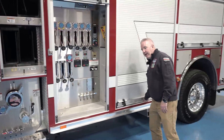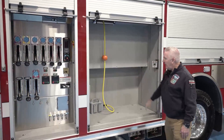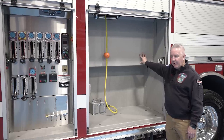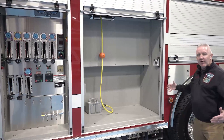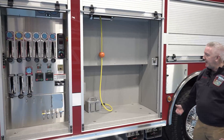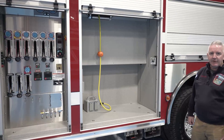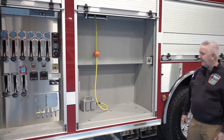As you go around, you'll see the size of the compartments. They're all very deep and very large, with the exception of the ones on the driver's side because of the ladder tunnel. We can get quite a bit of tools and equipment in them, as this piece will handle both fire suppression and rescue capabilities for vehicle accidents and other incidents.